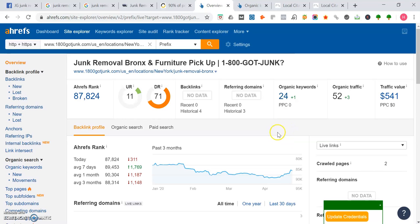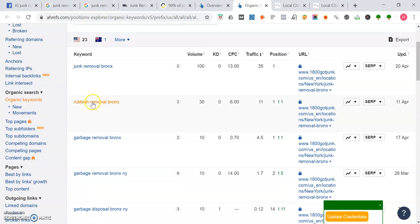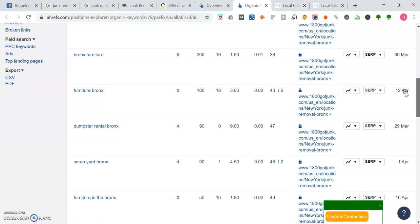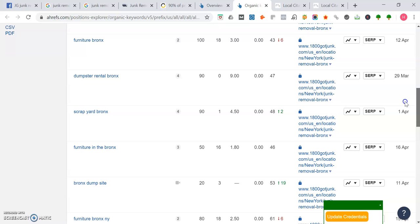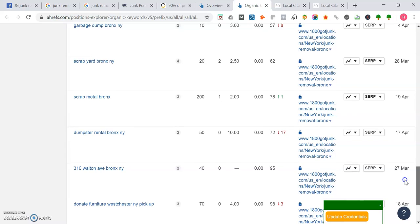Here's a tool I like to use called Ahrefs. For 1-800-GOT-JUNK's Bronx page, they rank for 24 keywords. Looking at their keywords: 'junk removal Bronx' is searched 100 times a month and they rank number one for that. 'Rubbish removal Bronx' is 30 times a month — another keyword you'd want to rank for. 'Garbage removal Bronx' is searched 10 times a month. You can also look at 'dumpster rental Bronx' searched 90 times a month, 'scrap yard Bronx,' 'Bronx dump site,' and 'garbage pickup Bronx.' You can see which websites your competitors are linking to and try to get links from those same sites.